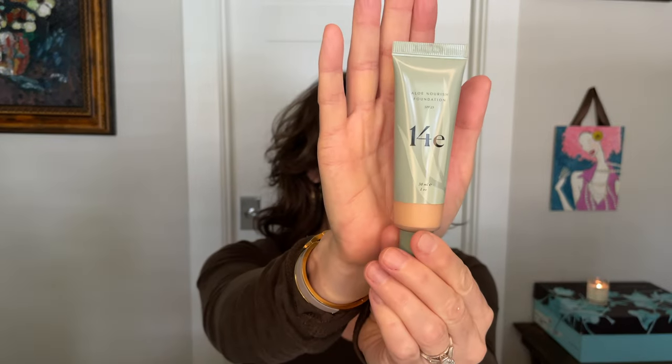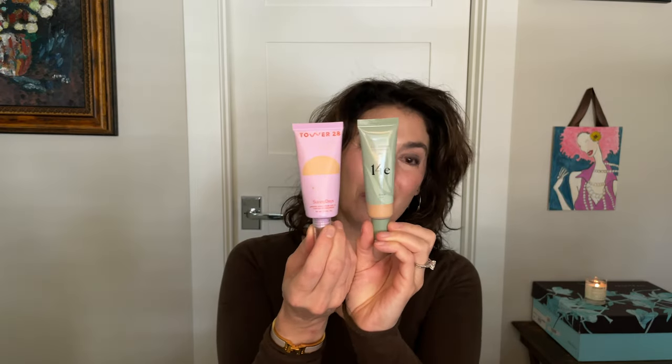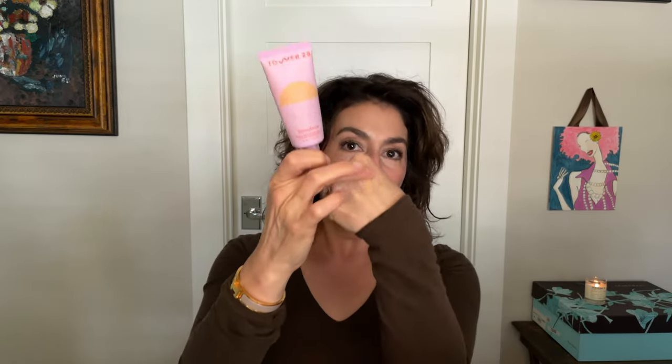It is a semi-matte formula, so I'm gonna put a little bit here on the back of my hand. It comes in a squeezy tube, it is one ounce — even though it looks smaller. This is what it looks like and here's my shade. This is also one ounce — it's the Tower 28 Sunny Days. The 14e and Tower 28 have the same amount of product even though the 14e looks smaller. That's just marketing packaging. The 14e is a foundation with medium coverage and it dries down to a semi-matte finish.